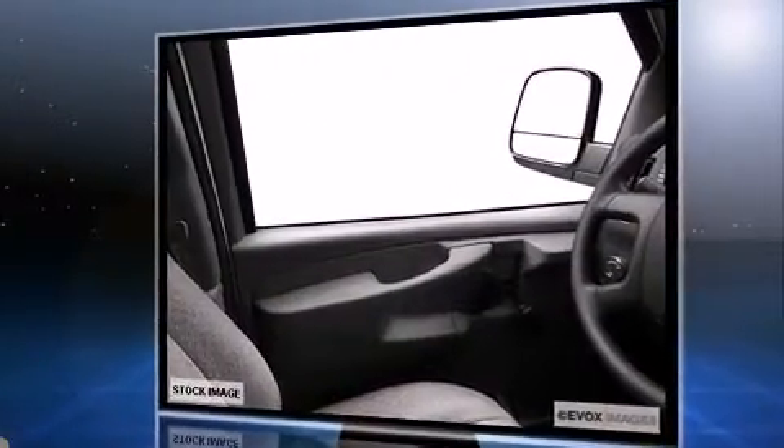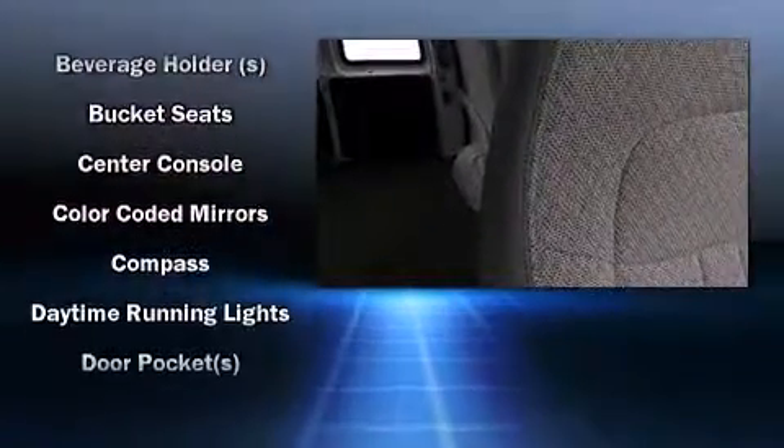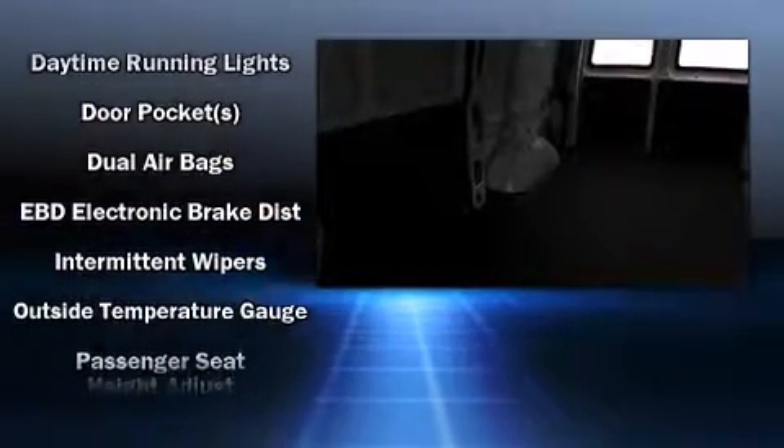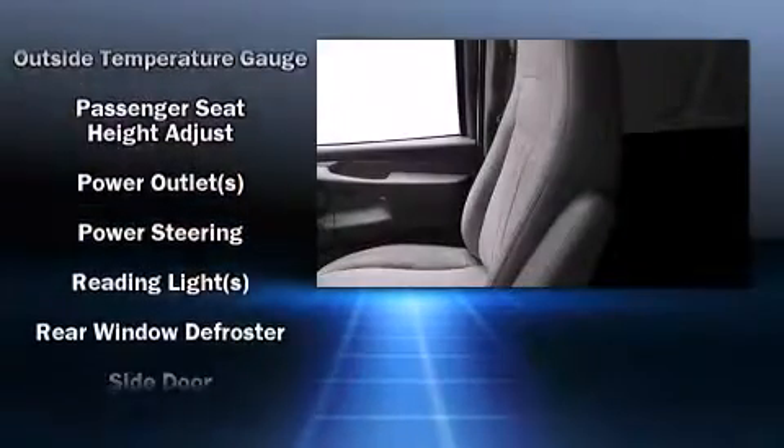Chevrolet prioritized practicality, efficiency, and style by including delay off headlights, a tachometer, variably intermittent wipers, a trip computer, and air conditioning. Storage solutions are integrated throughout the interior, demonstrating thoughtful attention to detail.